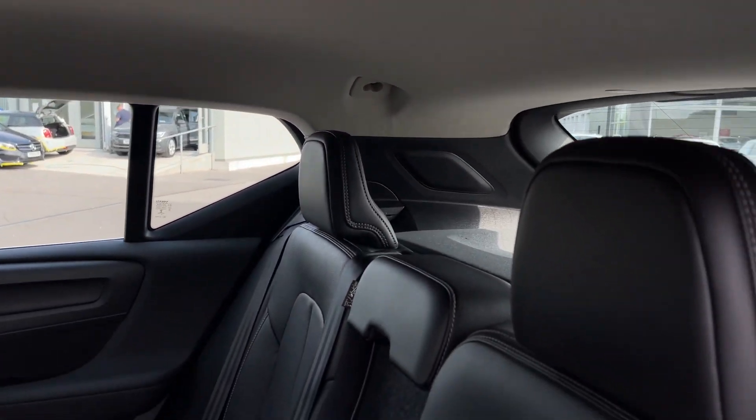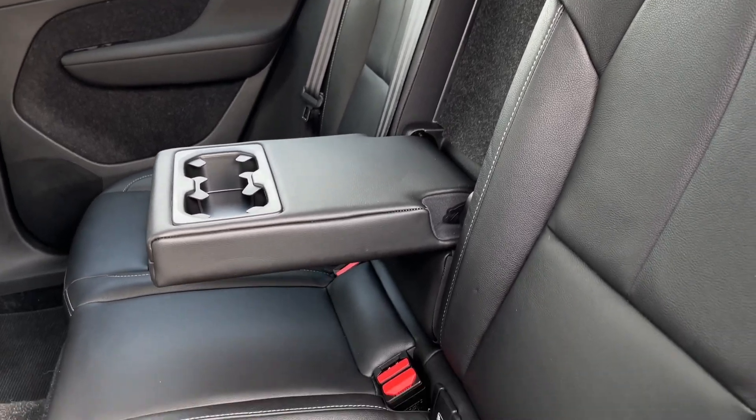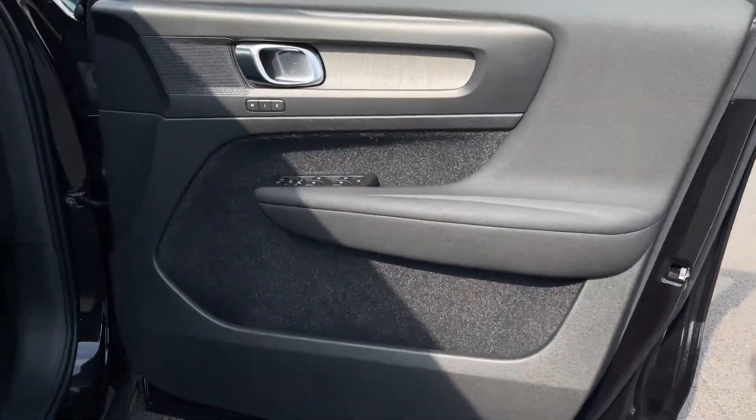The upholstery itself is leather-faced, looking absolutely stylish with the centre armrest and two cup holders. You'll also find ISOFIX mounting points on the outer rear seats.